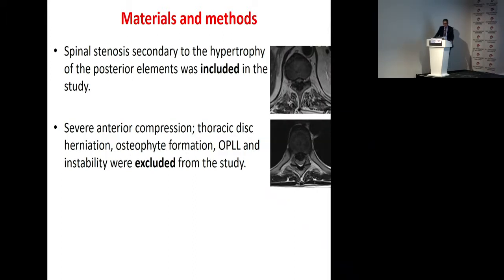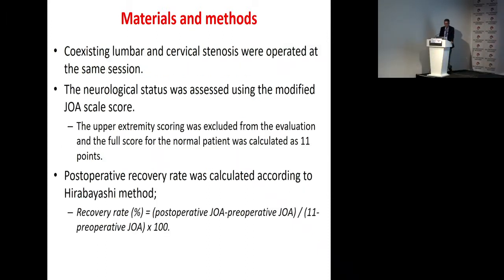Spinal stenosis secondary to hypertrophy of the posterior elements was included in the study. Severe anterior compression, such as thoracic disc herniation or fracture formation, and instability were excluded from the study. Co-existent lumbar and cervical stenosis were operated at the same session. The neurological status was assessed using the modified JOA score, and post-operative recovery rate was calculated according to the Hirabayashi method.